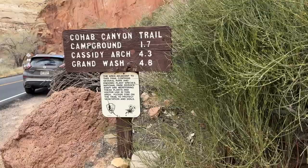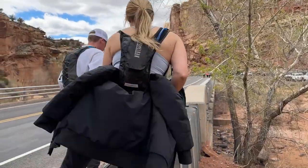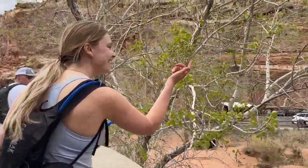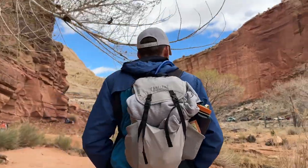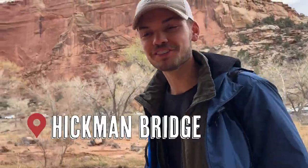If you wanted to, you could just finish Cohab Canyon and turn around for about a three-and-a-half-mile round trip. However, we decided to hit up the Hickman Bridge. This massive natural bridge is one of the highlights of Capitol Reef and only added about two extra miles to our hike. Hickman Bridge! We're gonna go see the Hickman Bridge. Let's do it.